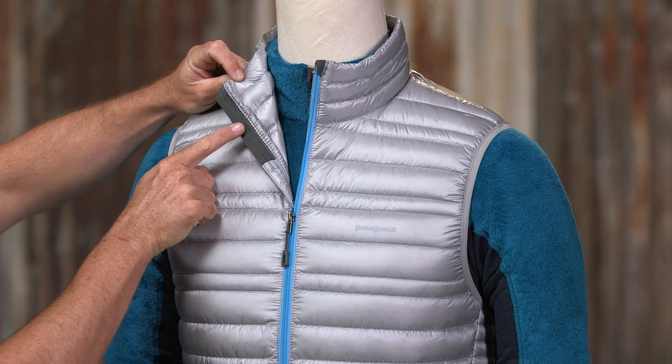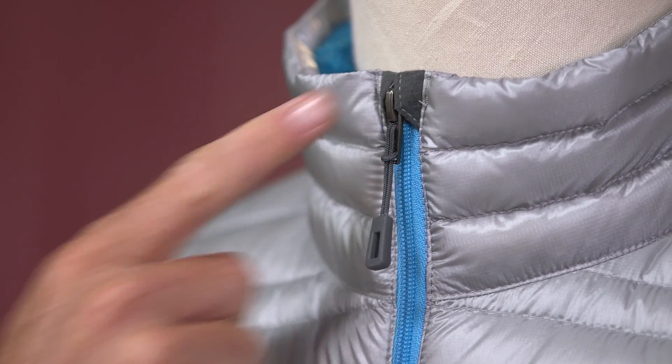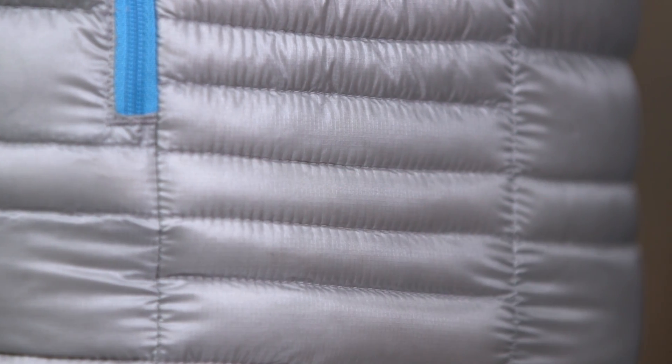The center front zipper has an interior storm flap and a wicking kissing welt zipper garage at the chin for next to skin comfort. Its variegated channel construction stabilizes the goose down, and the side panels with narrow channels provide shape and reduce bulk.